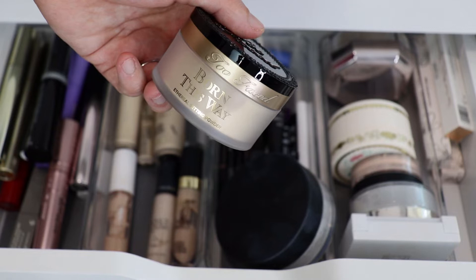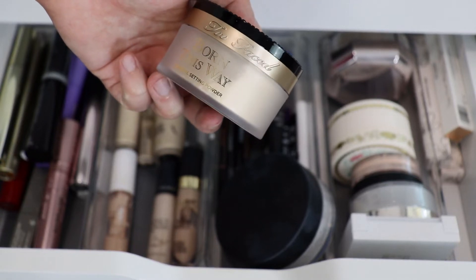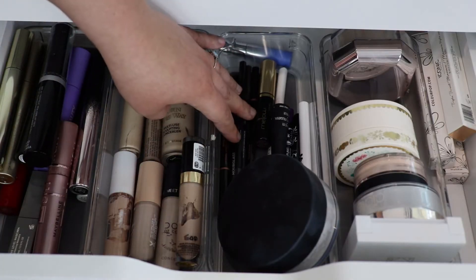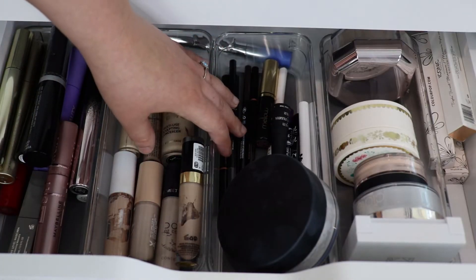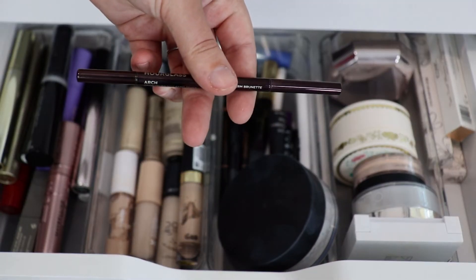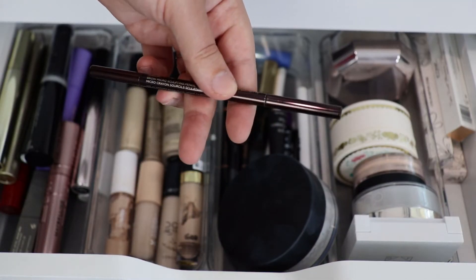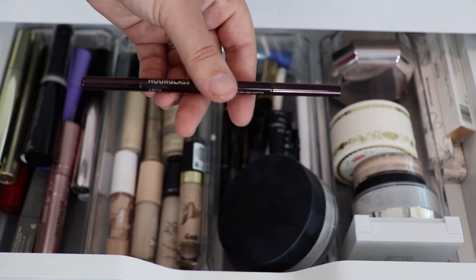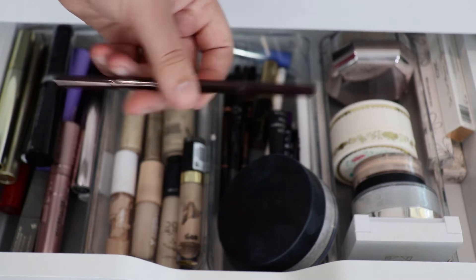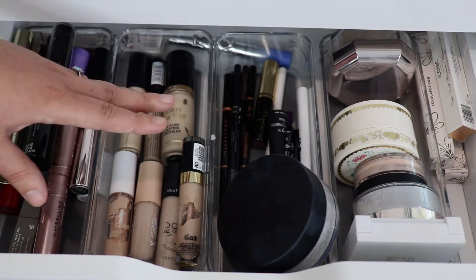For setting powder I'm going to choose the Too Faced Born This Way setting powder. Then for brows — I just remembered I didn't pick anything — I'm going to pull this Hourglass brow micro sculpting pencil in the shade Warm Brunette. That's everything picked from this drawer.